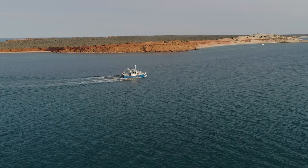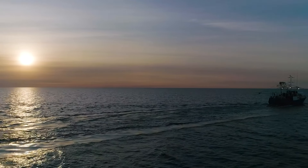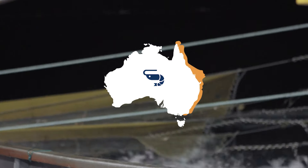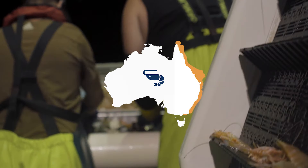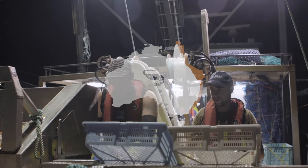King prawns are caught in 12 fisheries around Australia. The eastern king prawns are caught mainly off northern New South Wales and southeast Queensland all year round, with peak catches from March to August.